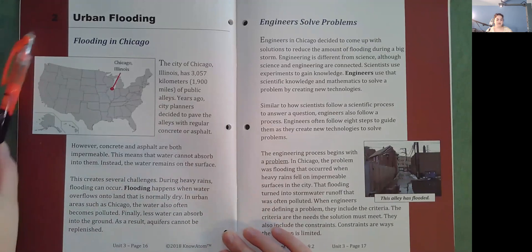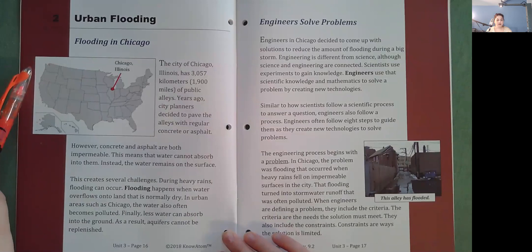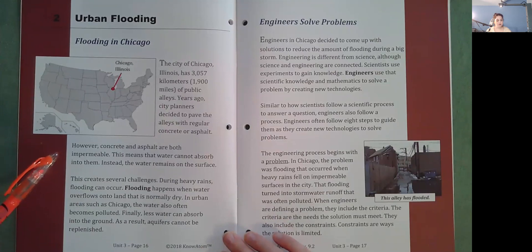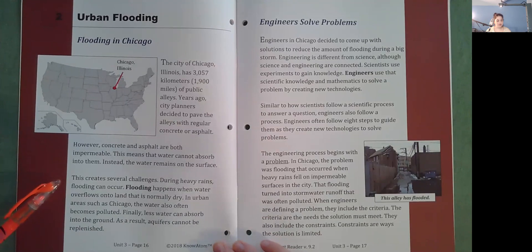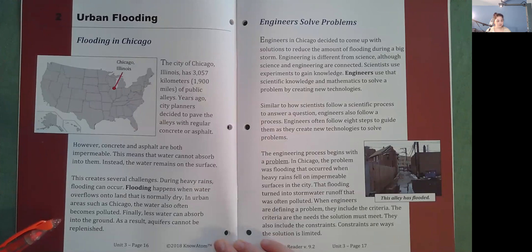Urban flooding: Flooding in Chicago. The city of Chicago, Illinois has 3,057 kilometers or 1,900 miles of public alleys. Years ago, city planners decided to pave the alleys with regular concrete or asphalt. However, concrete and asphalt are both impermeable, meaning water cannot absorb into them — instead, the water remains on the surface. This creates several challenges. During heavy rains, flooding can occur. Flooding happens when water overflows onto land that is normally dry. In urban areas such as Chicago, the water also often becomes polluted. Finally, less water can absorb into the ground, so aquifers cannot be replenished.